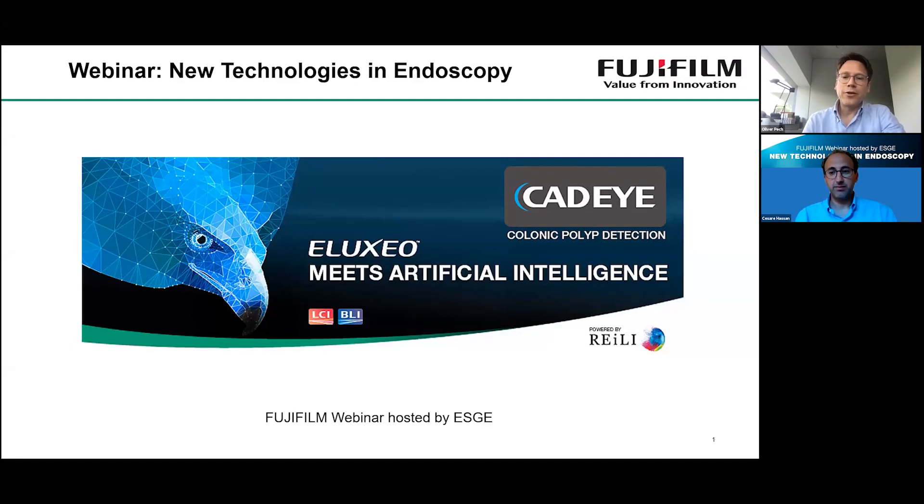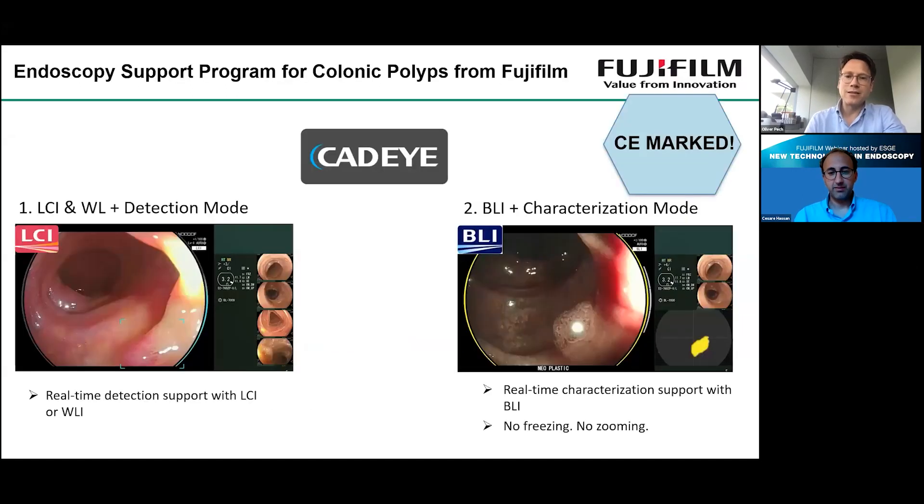You can see on the next slide how the system works. The CAT-Eye system has a detection mode that works with white light endoscopy or LCI, linked color imaging. You can do your colonoscopy as you like, and when you pull back, the AI is on and detects polyps. After detection, you can switch to BLI, and then the CAT-Eye system starts the characterization mode, giving real-time characterization of the polyp — telling you whether it's an adenoma or a hyperplastic polyp.